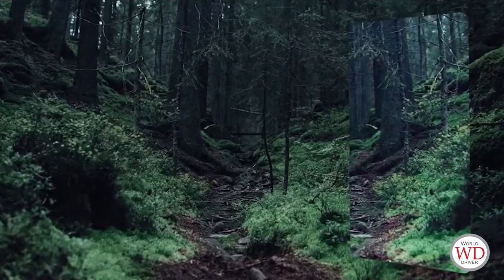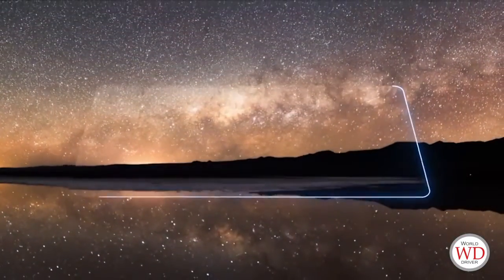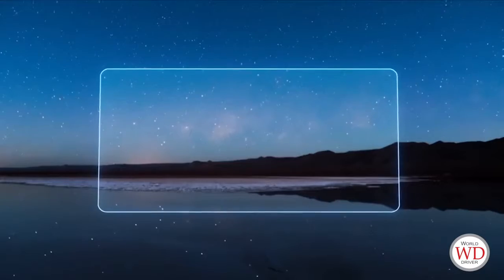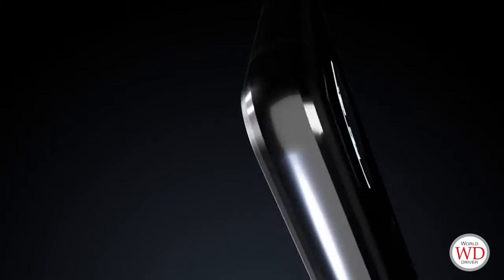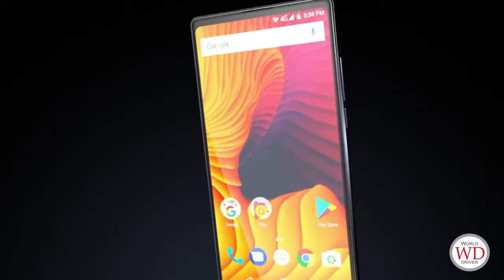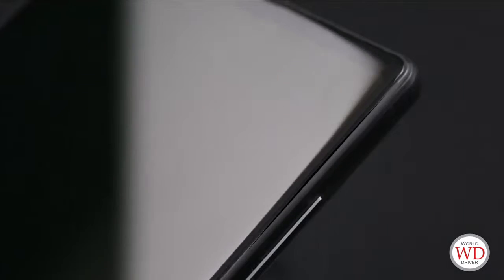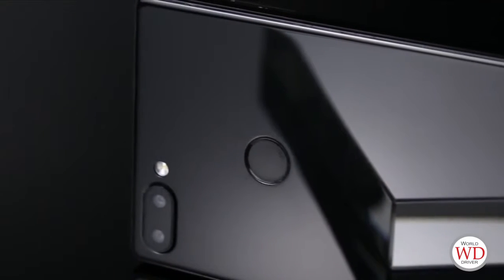Our vision for a future smartphone is surpassing the boundaries of the horizon between the screen and the world. This is Vivo Mix 2 — designing with the latest craft and technology. Our first bezel-less screen model is unexpected beauty and surprise.